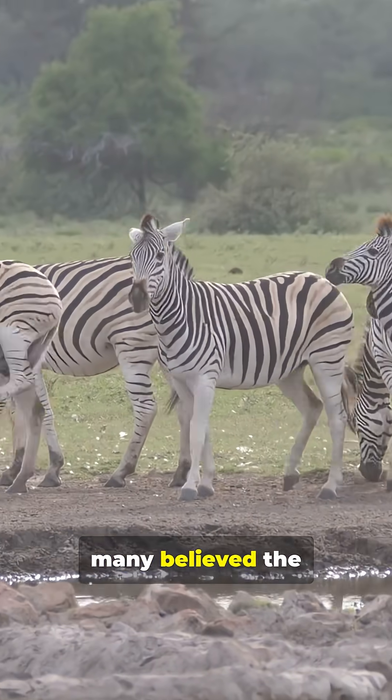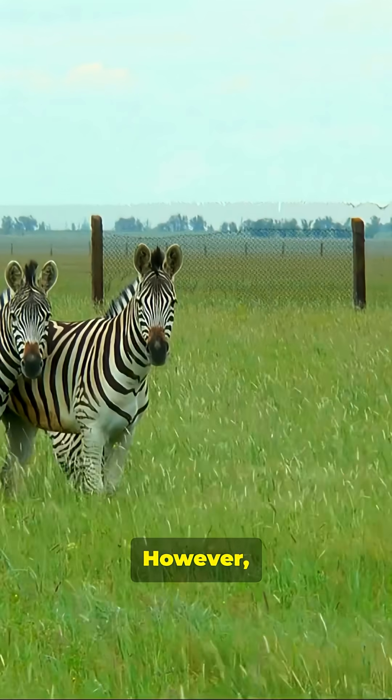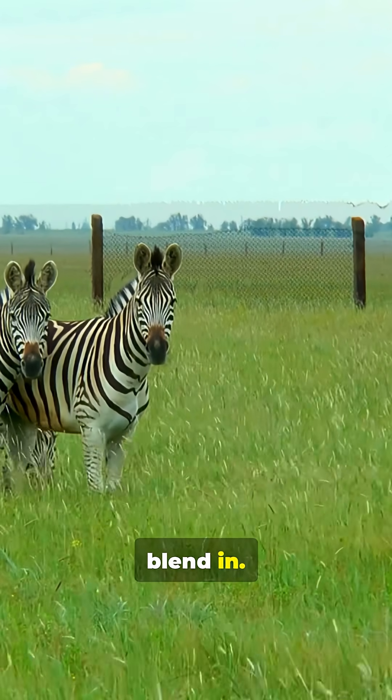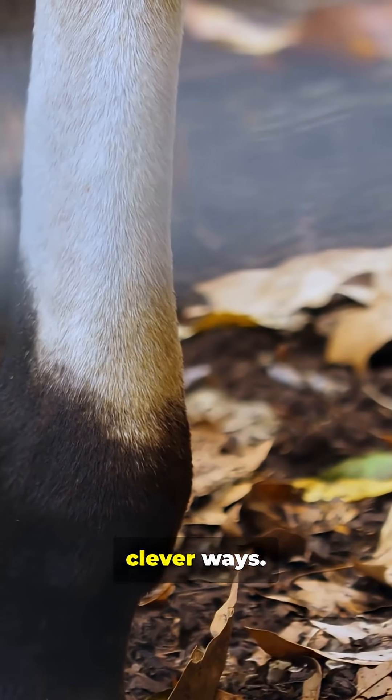At first, many believed the stripes were designed for camouflage. However, zebras live in open grasslands, where their bold black-and-white pattern doesn't exactly blend in. Instead, the stripes work in more subtle and clever ways.